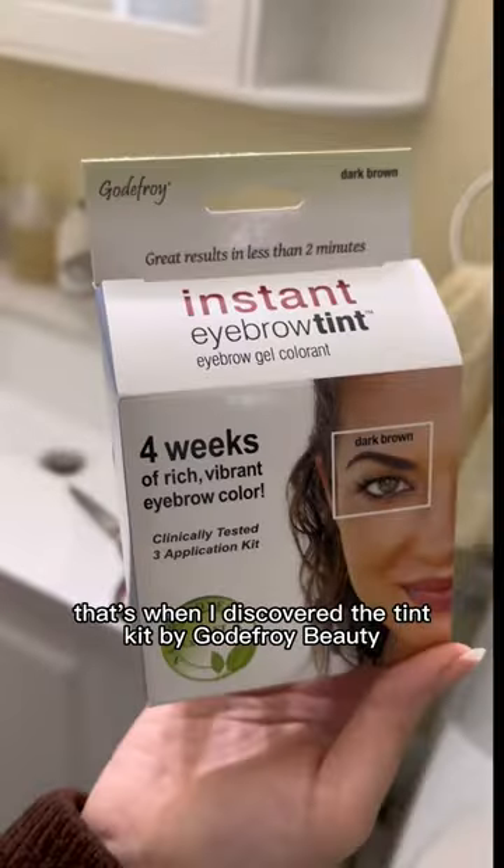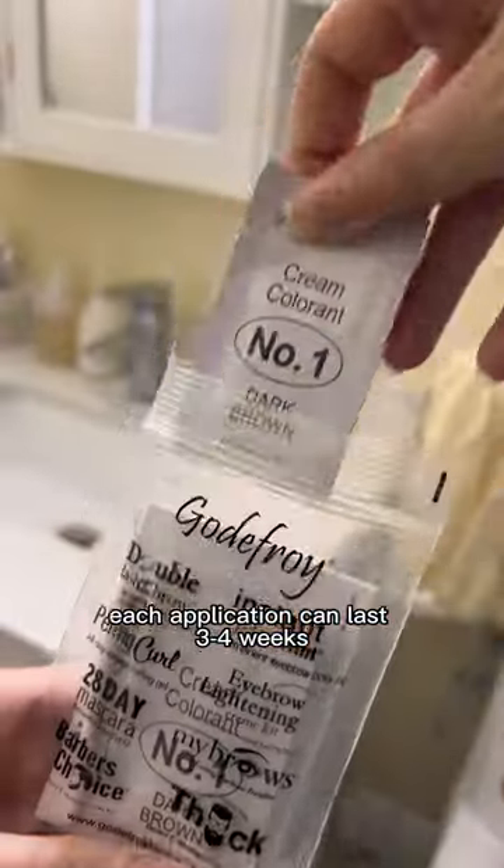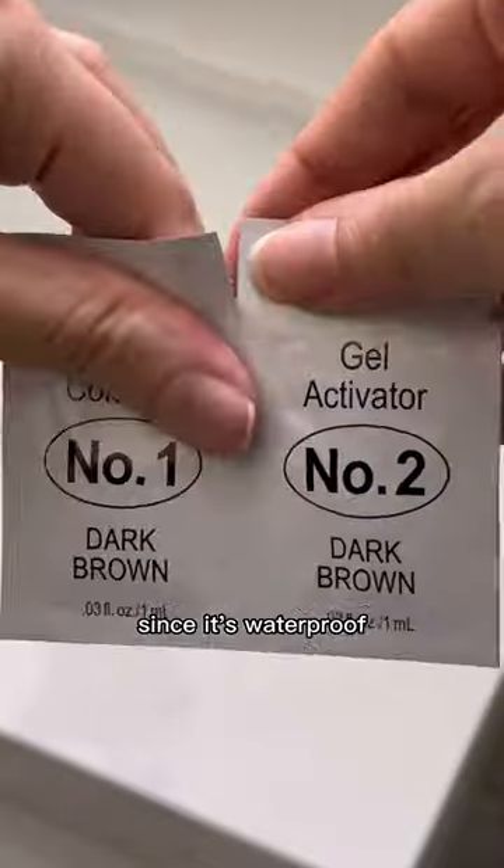That's when I discovered the tint kit by Godfrey Beauty. Each application can last three to four weeks and doesn't smudge since it's waterproof.